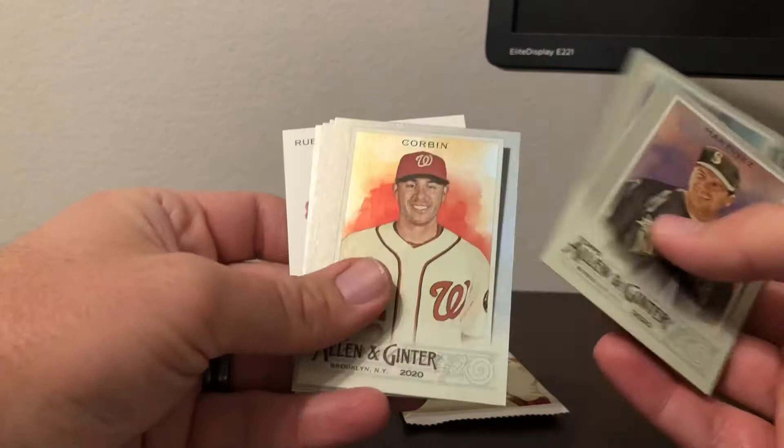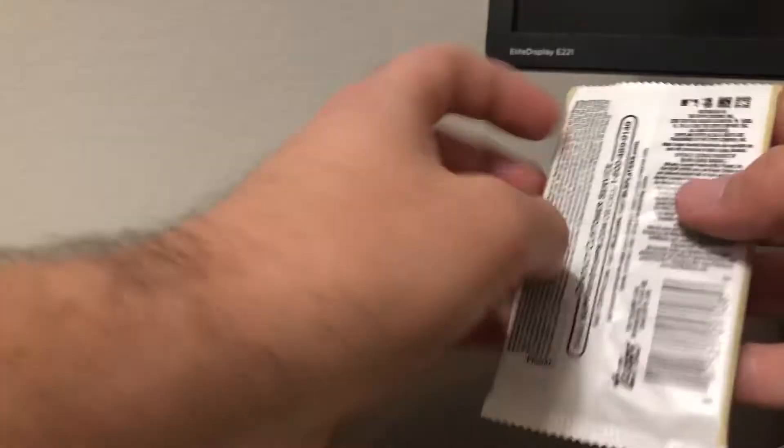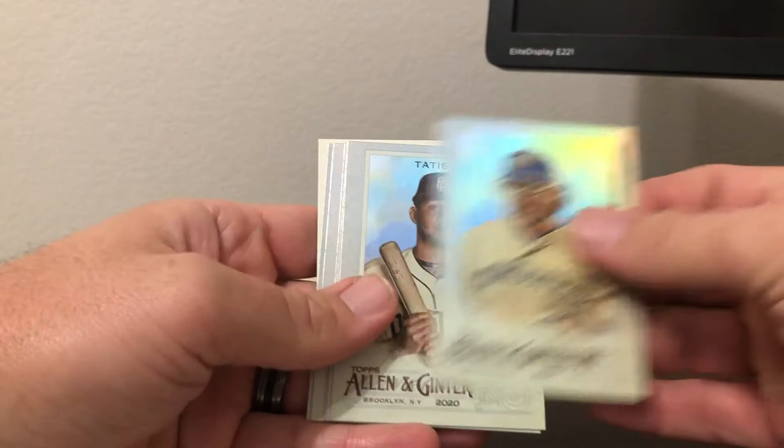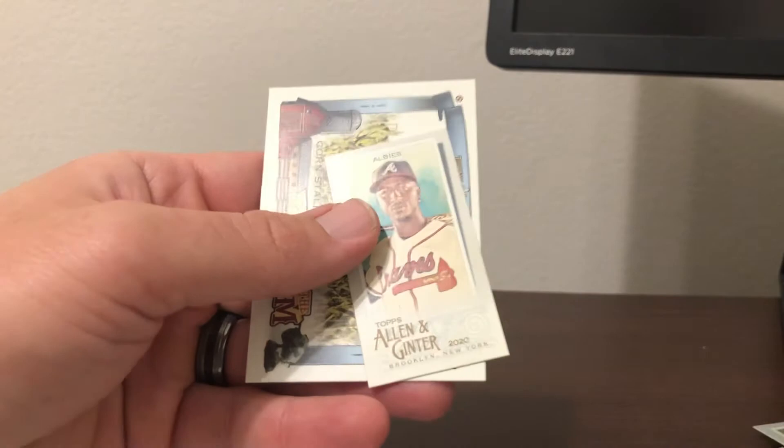Next pack: Edgar Martinez, Kyle Tucker, Patrick Corbin, Steven Strasburg, Lourdes Gurriel, Mike Sirocco, a mini Jim Tomey base, and Digging Deep Ruby. Then Anthony Kay, Fernando Tatis Jr., Corey Kluber, Charlie Blackman, Vladimir Guerrero Jr., Bobby Dewar high number short print, an Ozzy Albies A&G back mini, and Down on the Farm Cornstalks.